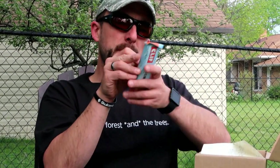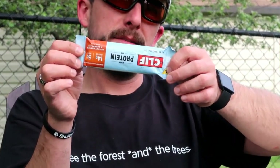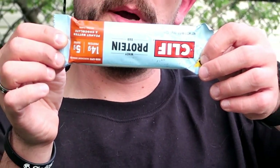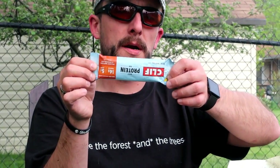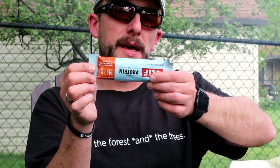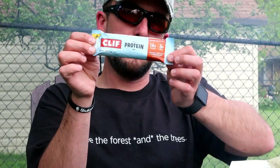First item is a Cliff whey protein bar — 14 grams of protein, 5 grams of sugar, peanut butter and chocolate. Reading the package: 'Even when I'm between adventures, I still need a protein boost. That's why we created Cliff whey protein bar.' It includes whey, pea, and brown rice protein. This tasty crispy bar is kitchen crafted with nuts and nut butters, rolled oats, and no sugar alcohol. It's what you want to get you going on your next adventure.